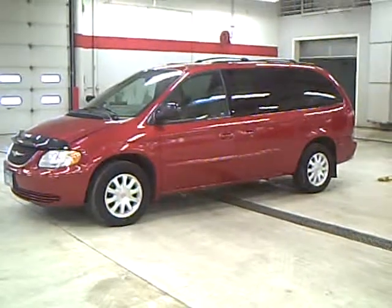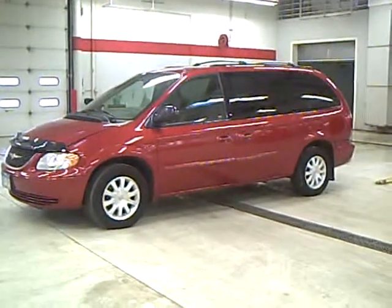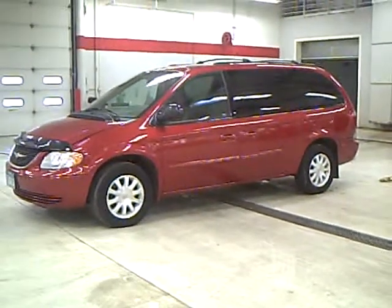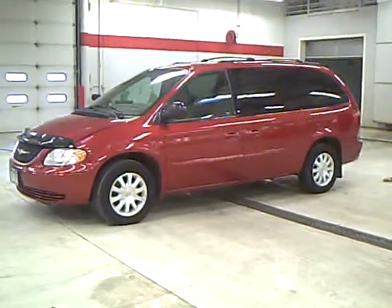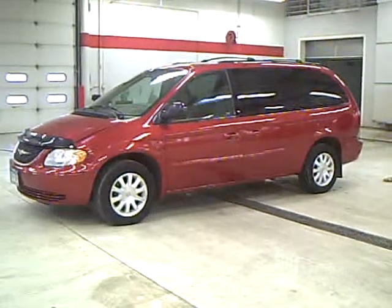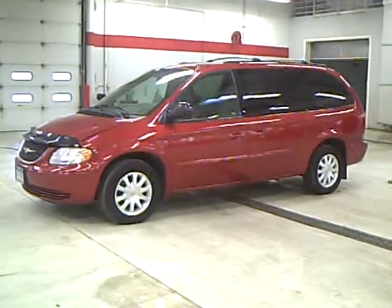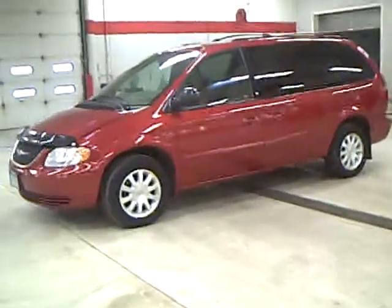Like this 2003 Chrysler Town & Country EX, stock number 2A110010A. This 2003 Town & Country EX has 102,000 miles and a 3.8 liter V6 engine, and it is a very beautiful jewel red color.